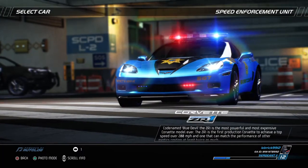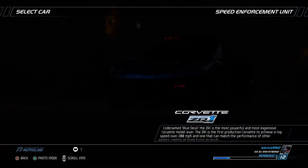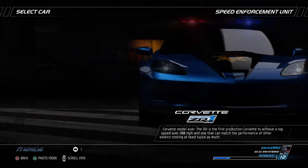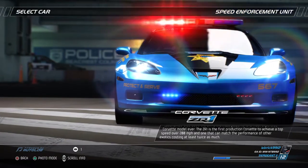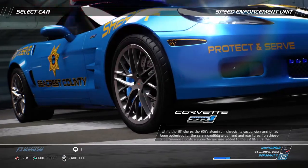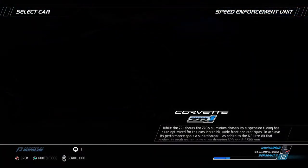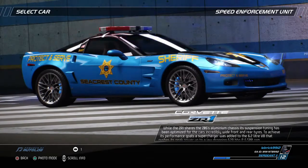Codename Blue Devil, the ZR1 is the most powerful and most expensive Corvette model ever. The ZR1 is the first production Corvette to achieve a top speed of over 200 miles per hour, and one that can match the performance of other exotics costing at least twice as much. While the ZR1 shares the Z06's aluminum chassis, its suspension tuning has been optimized for the car's incredibly wide front and rear tires.